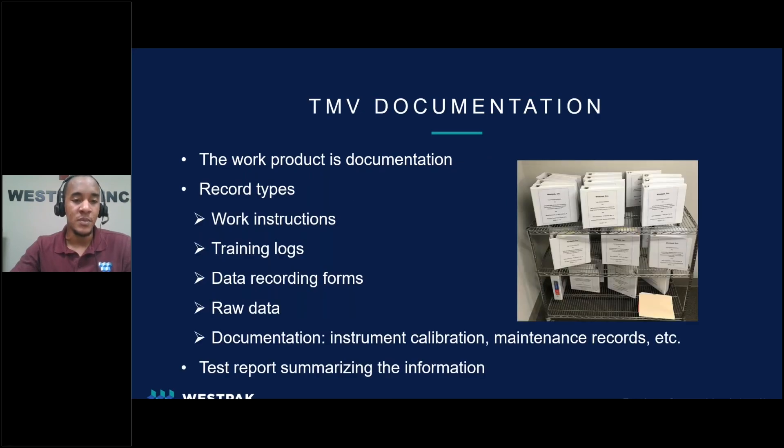This showed that the test method was capable of identifying defects while meeting the acceptance criteria of the TMV and of the standard. What does a final TMV actually look like? Here's an image of several completed TMVs at Westpac. Each of these binders is one TMV, and not pictured here is all the many hours that went into completing this process. These binders are considered complete packets that include work instructions, training logs, data recording forms, any raw data, as well as supporting documentation like calibration and maintenance records for equipment. All of this information is then presented in a final summary report. Validated test methods are the basis for improving patient safety, and by completing these method validations, the manufacturer along with the regulatory bodies can be confident in the safety and reliability of their packaging.